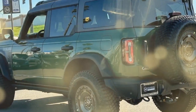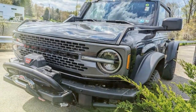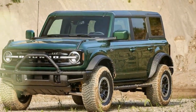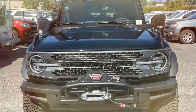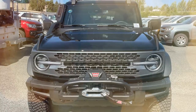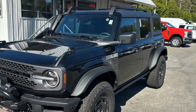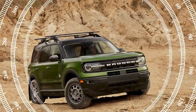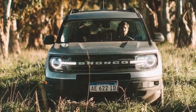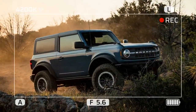Ford offers the entire Bronco lineup with a 12-inch infotainment system. In our use, it was quick, intuitive, and logically laid out. The driver information screen was good too, though not as easy to navigate. Ford offers several driver modes in the Everglades, including sand/snow, rock crawl, mud/ruts, and more. The Everglades doesn't come with the trail cams that the Badlands trim has, which is a shame — Ford likely expects Everglades owners to be in the water from time to time, but trail cams would have been very helpful on some of the terrain we tackled.